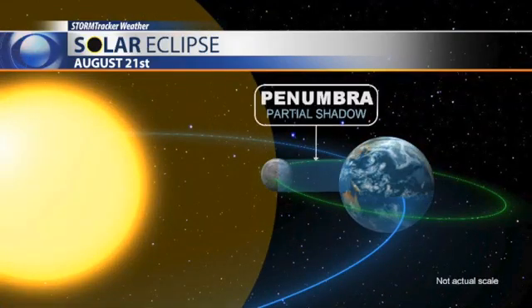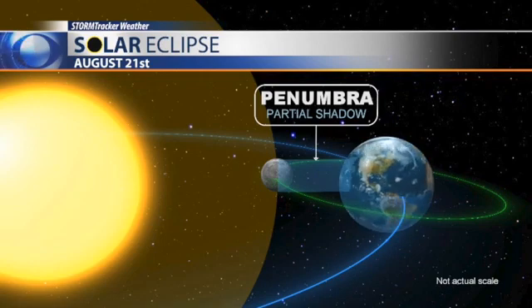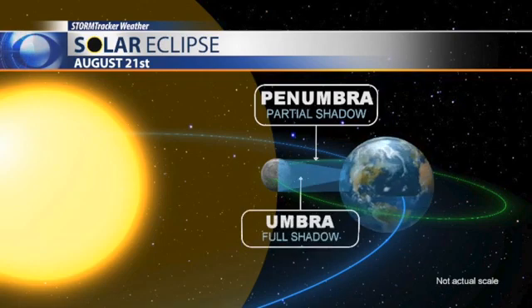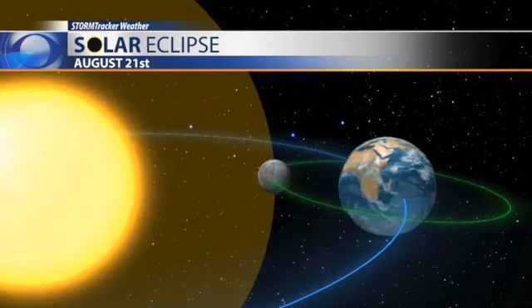Most of Montana will be in the penumbra — that's the partial shadow that'll be cast once the moon gets between us and the sun, casting a shadow on the earth. But for those lucky enough to be in 100% totality, they'll be in the umbra, or the full shadow, and it's about 70 miles wide.